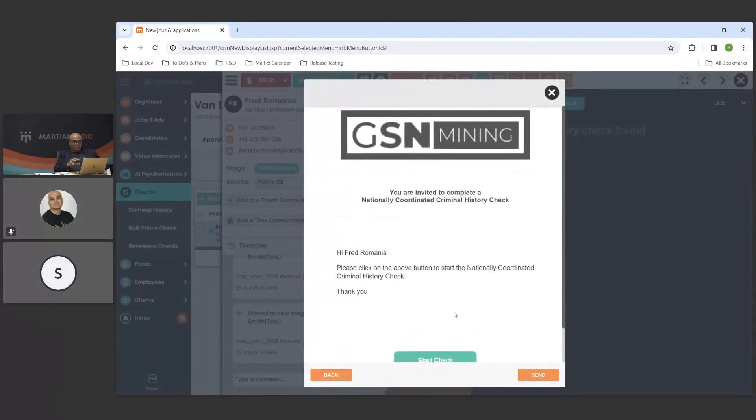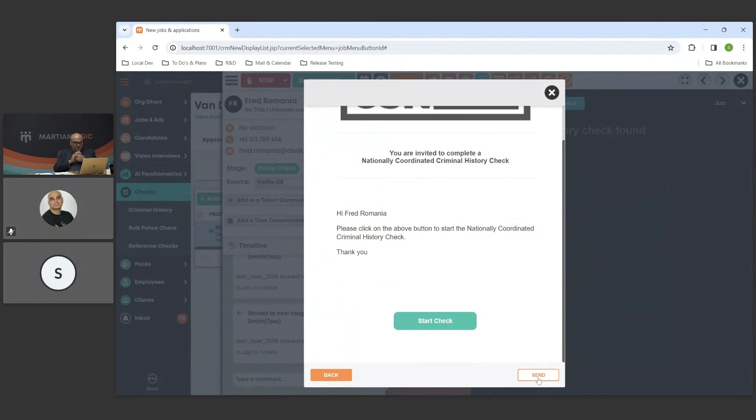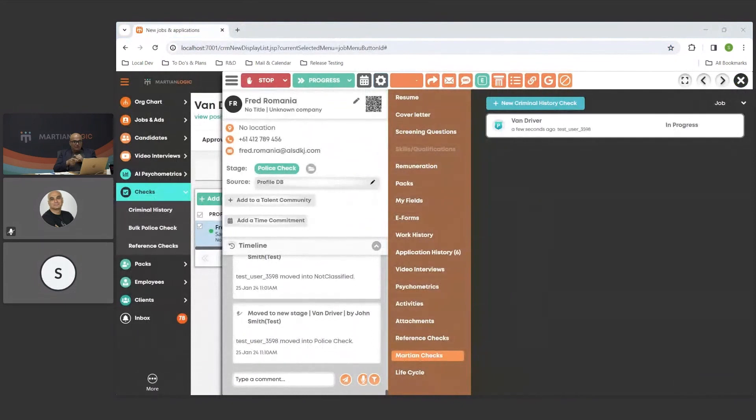Moving to the next step — this is a preview of the email that will be sent on your behalf by our platform to the candidate, so you can see what it's going to look like. You can make edits on the fly to the email. We hit send. Looking at the tab here — this is the Martian Checks tab — the entry that just appeared is the check we just created. This is where you see all police checks sent for a candidate application.